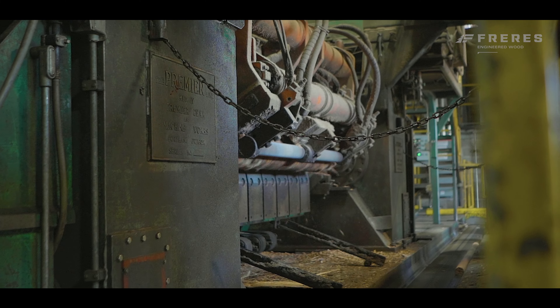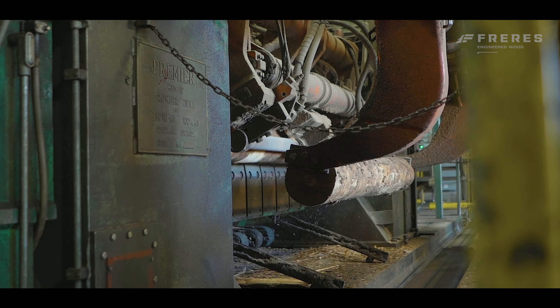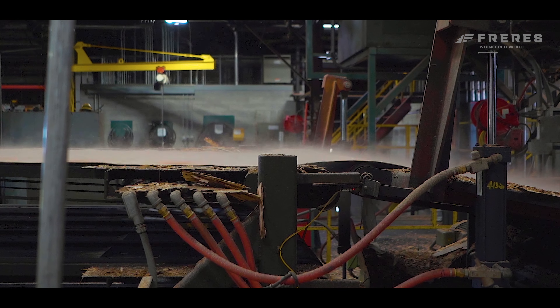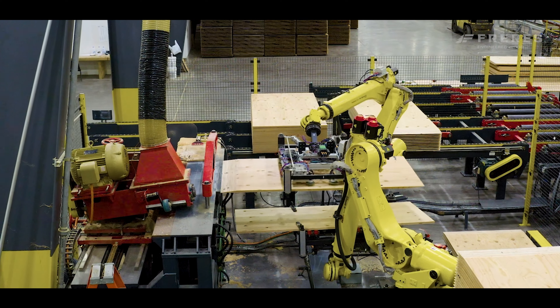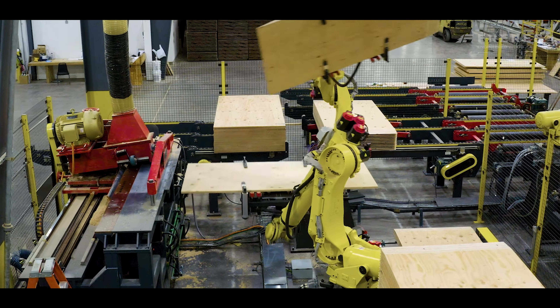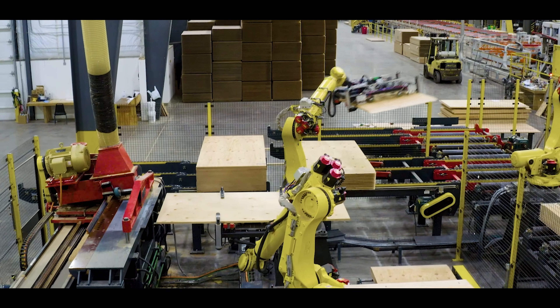Once harvested, the logs are transported to Frere's processing facilities, where the logs are peeled into thin veneers, then layered and bonded together under high pressure and temperature. From here, the wood is cross-laminated and bonded with durable adhesives.